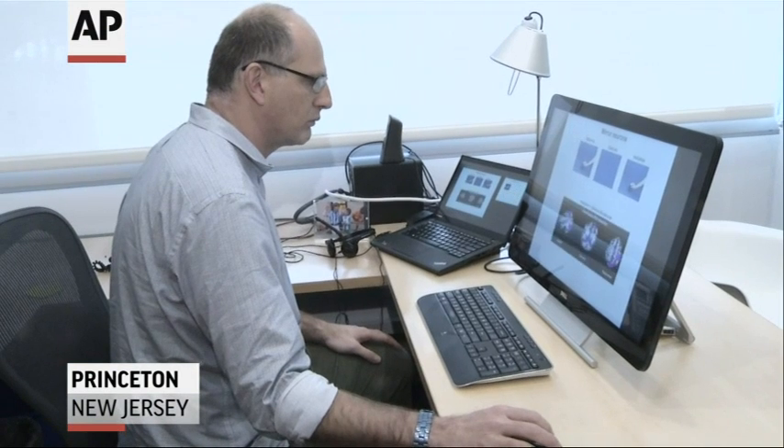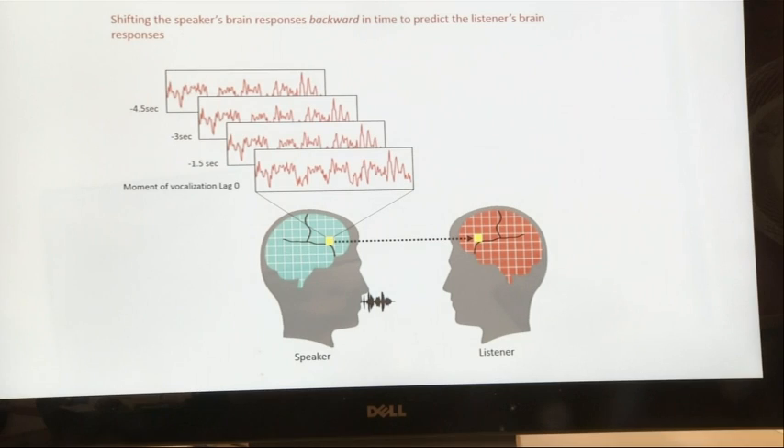At Princeton University, neuroscientist Uri Hassan is also looking at how brains interact when one person talks to another. The more similar the brain patterns, the better the communication and the understanding. So if you really get me now, your brain patterns become similar and coupled to my brain patterns.